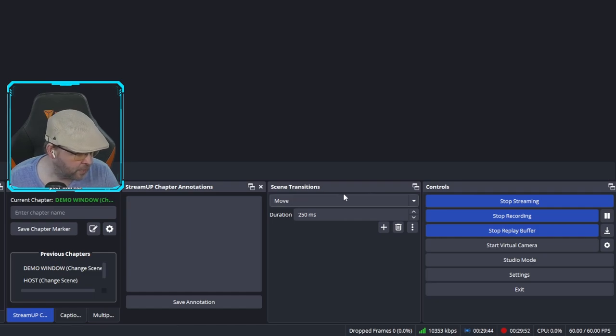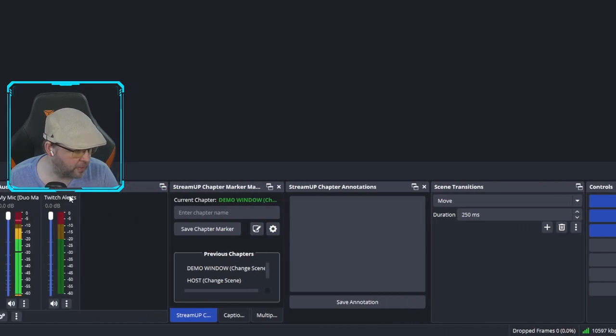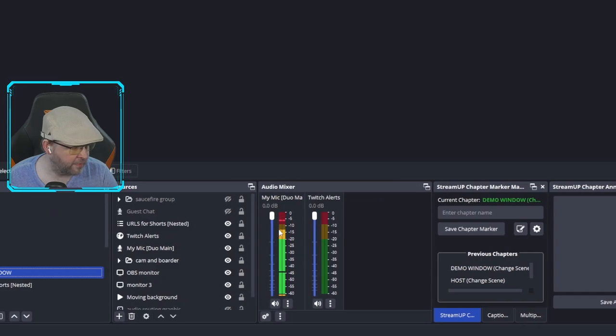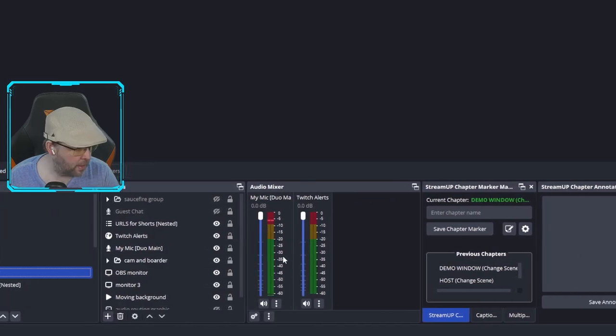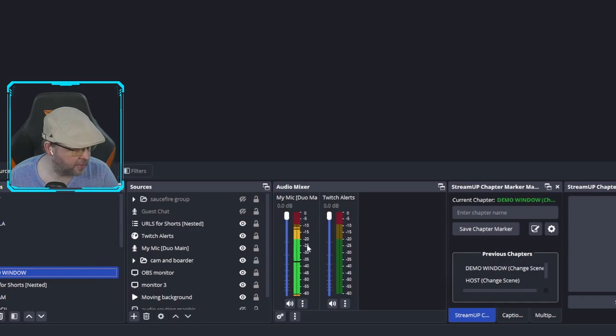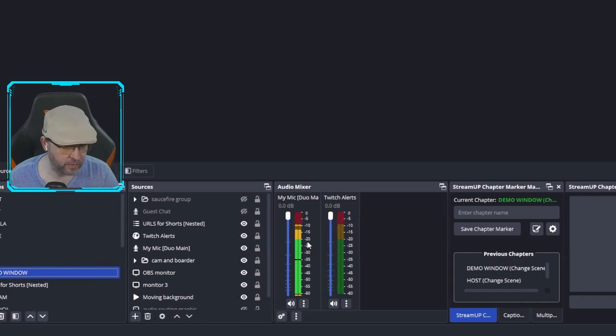Let's take a look at the new OBS interface. First, here's the audio mixer, which has a different design to it — I think it looks rather nice. It's a clean design upgrade, but otherwise it works the same.